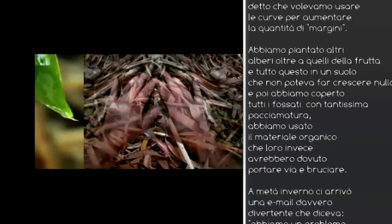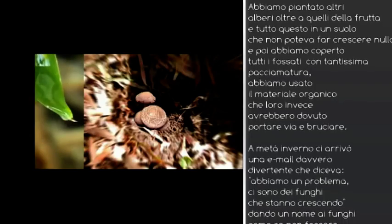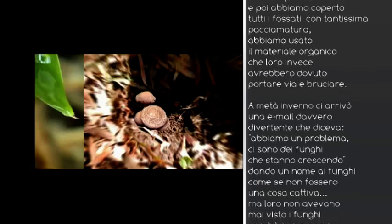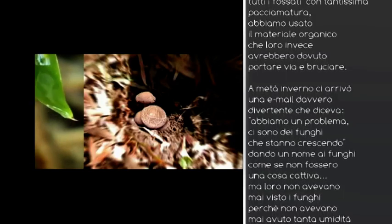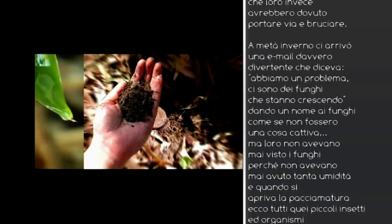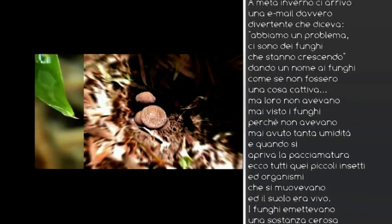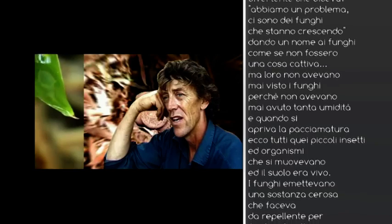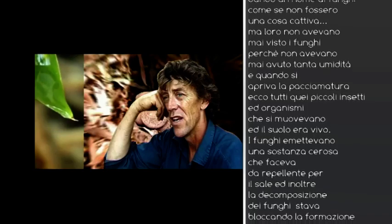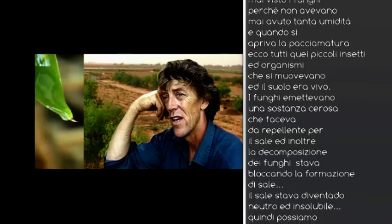In the middle of winter, we got a funny email saying, we've got a problem — we've got mushrooms growing in the swale. They called it fungus, but when we saw a photograph, it was mushrooms, because they'd never seen mushrooms — they'd never had that much humidity in living history in the soil. And when you open up the mulch, there are all these little insects and the soil has come alive. The fungi network underneath the mulch is putting off a waxy substance which repels the salt away from the area, and the decomposition is locking the salt up. The salt is not gone — it's become inert and insoluble.